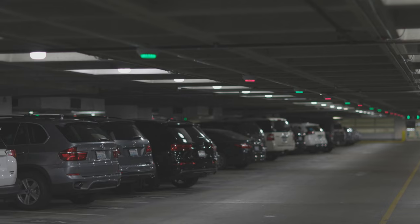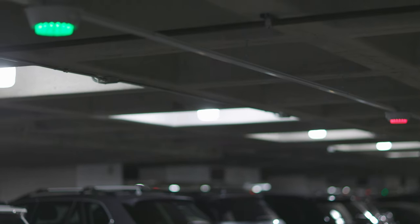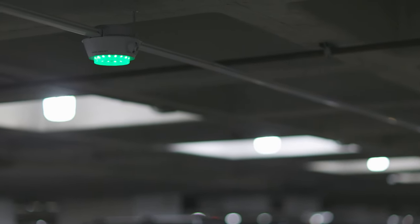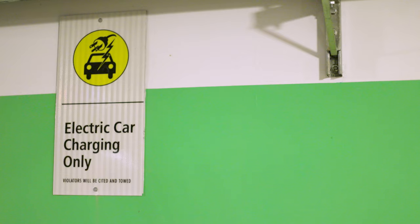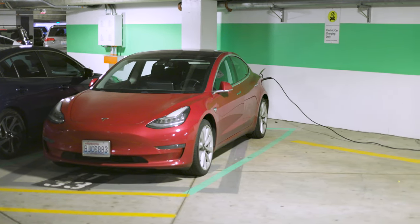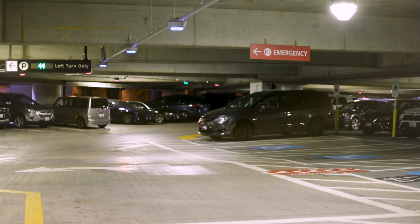Down all of the drive aisles, there's a system of lights and cameras that basically denote whether a stall is available or occupied. Different colors mean different things: green for available, red for occupied. We also have specialty stall types — electric vehicle charging stalls are orange, and ADA stalls are blue.